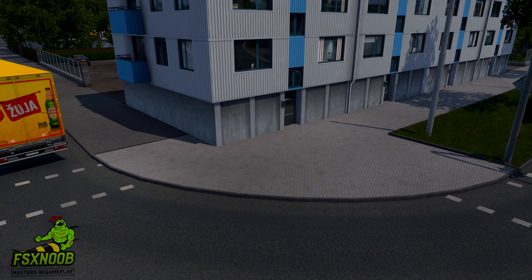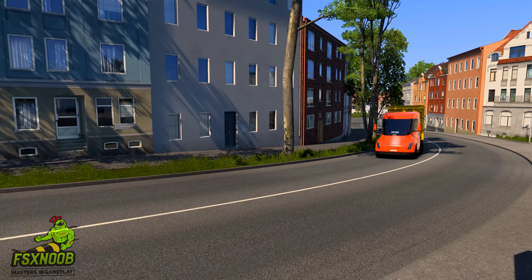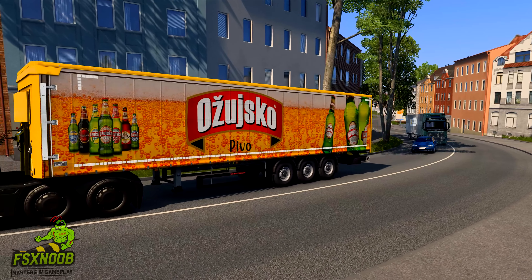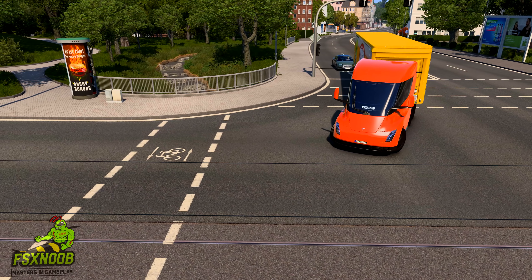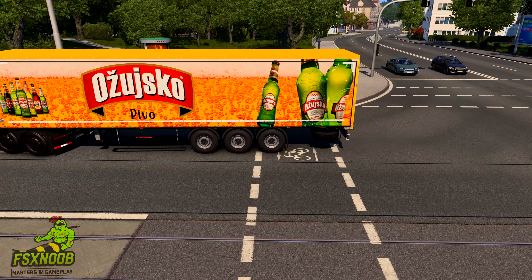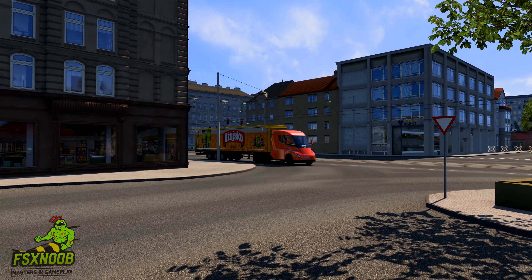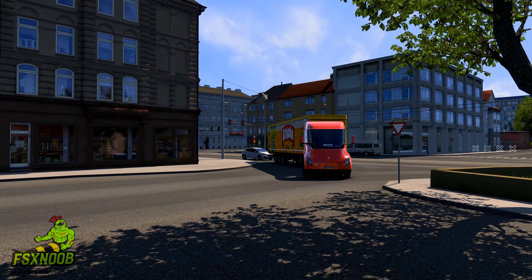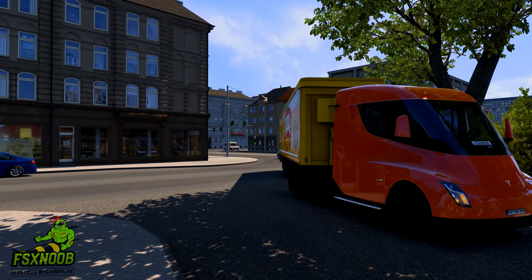Cost efficiency is another critical aspect of the Tesla Semi's appeal. Tesla claims that the Semi will save operators up to $200,000 over a million miles of operation compared to traditional diesel trucks. This savings comes from lower fuel costs, reduced maintenance expenses, and the elimination of the need for oil changes and other routine maintenance associated with internal combustion engines. As fuel prices continue to fluctuate, the predictability of electricity as a power source offers a significant advantage for fleet operators.